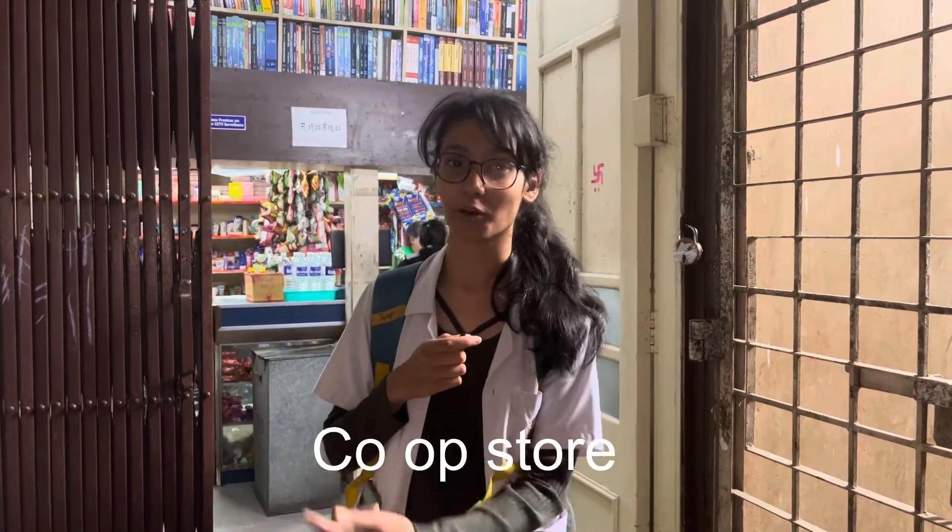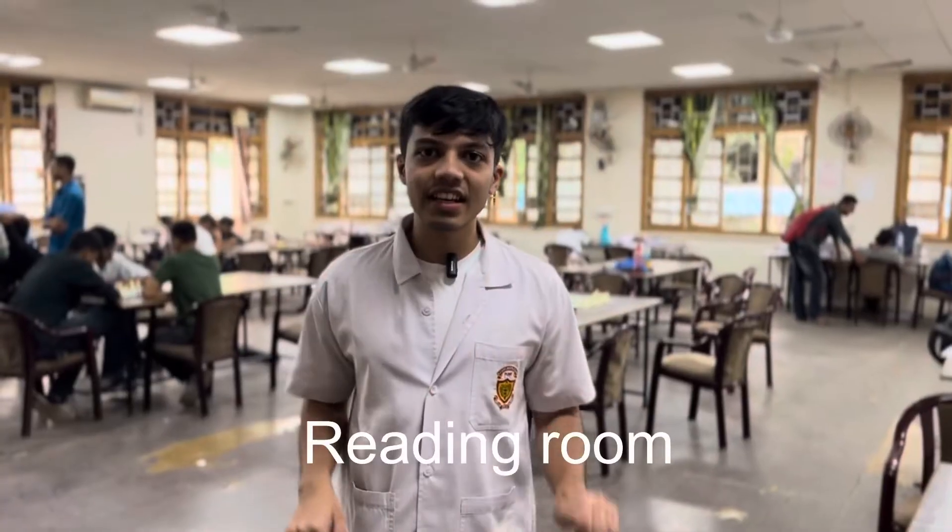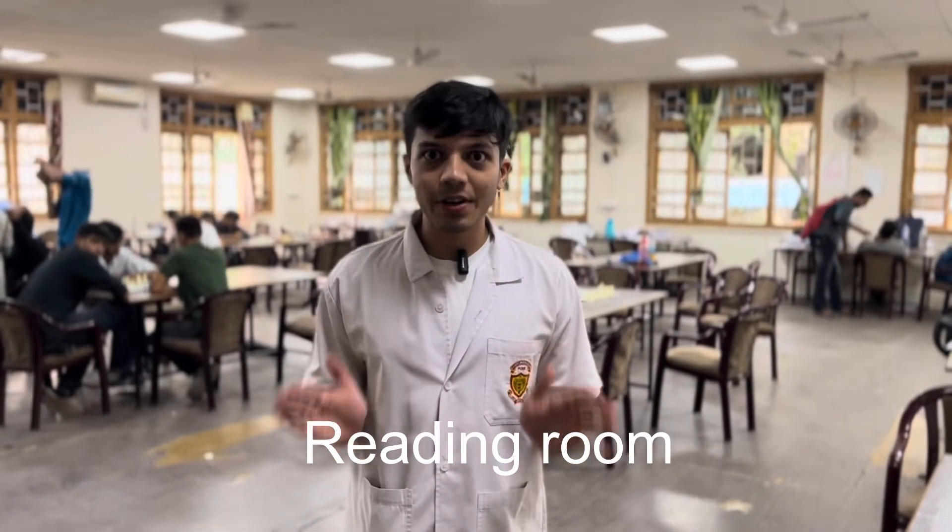I'm Rithika, here to show you the copster today. This is the BJMC copster where you can get everything — books, chocolates, snacks if you get hungry between lectures. Today I'm here to get a printout. This is also the reading room, which is usually filled with people and is another place where you can sit and study.